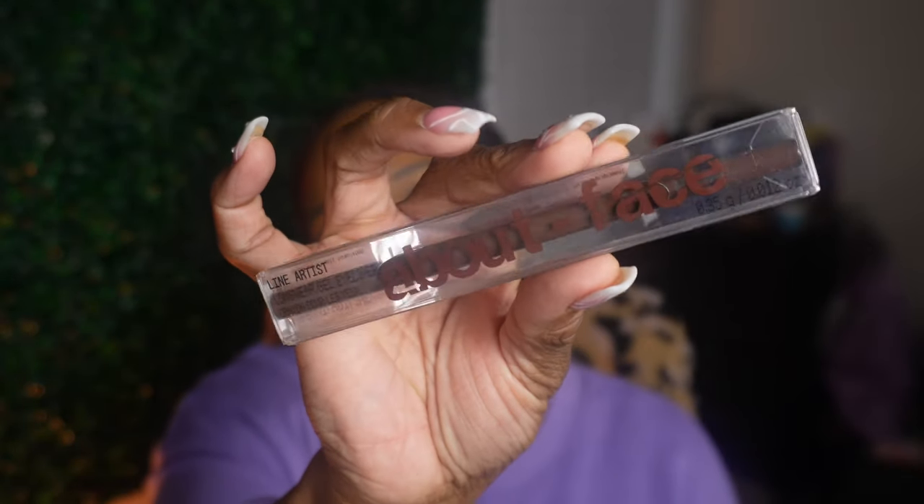I got an About Face Long Wear Gel Eyeliner - it's a brown but I could use it for a lip liner. Y'all know I use eyeliners for lip liners and lip liners for eyeliners - if it's pigmented, I'll use it. This is in the shade Espresso Tint.